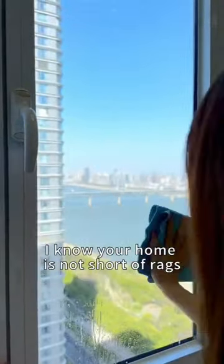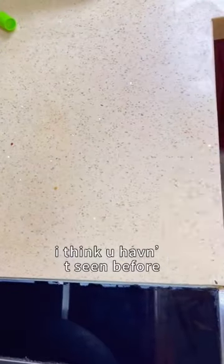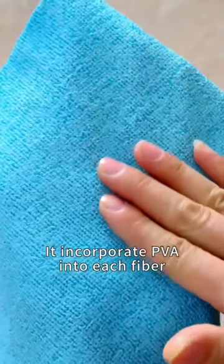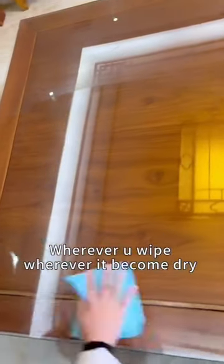I know your home is not short of rags, but for this water molecular cleaning tool, I think you haven't seen before. Not only strong oil absorption but also super water absorption ability, it incorporates PVA into each fiber. No matter how long you use it, wherever you wipe, it becomes dry.